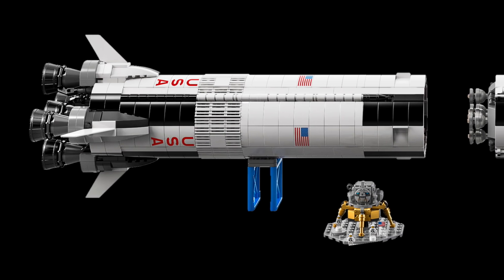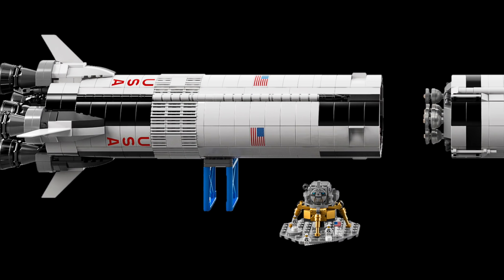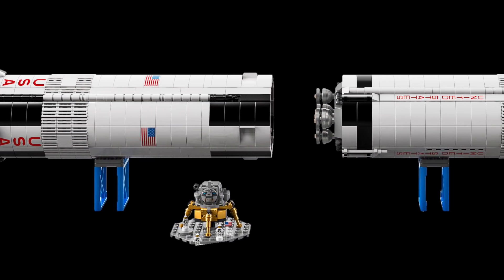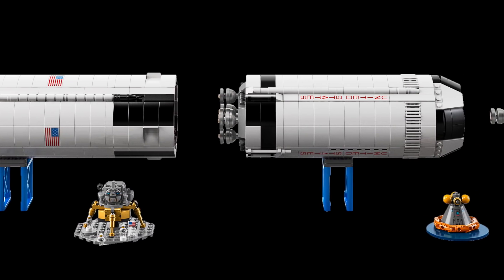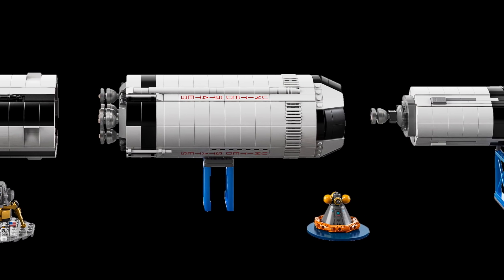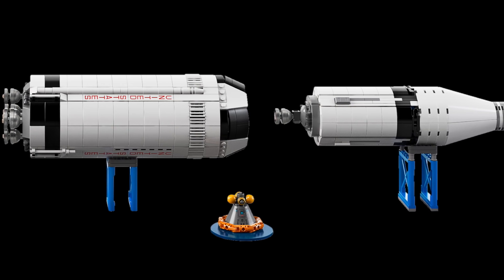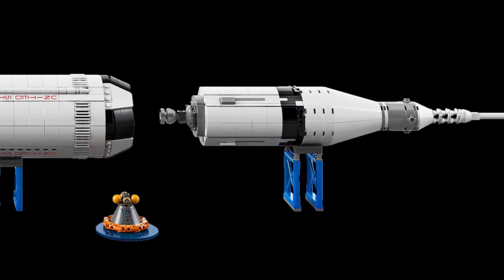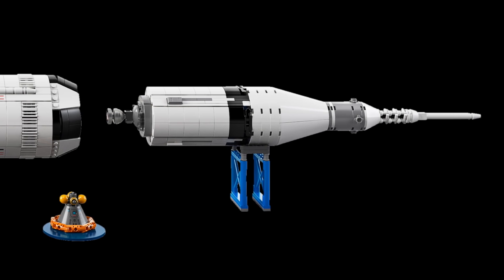Finally, we've got the Saturn V broken down. You can see it comes with stands so you can display it on its side in case you don't have space for a three-foot tall model — I think that's really awesome. Not sure how I'm going to display it, but definitely some good options there. This is an amazing set and I'm super excited about it. You can be sure that we will do a live build of it once we're able to get our hands on it. Thanks to LEGO for sharing this information, and really excited for June 1st.